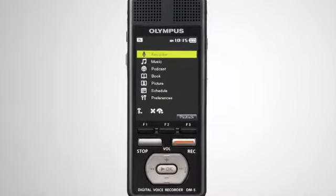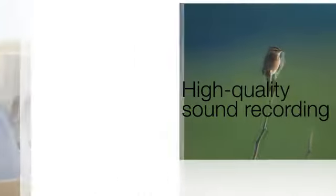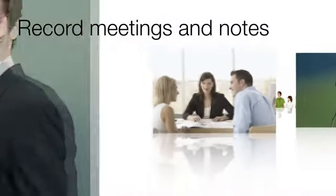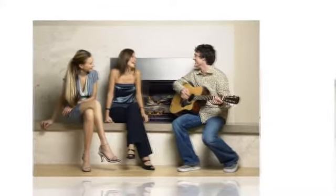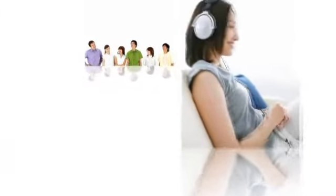The DM5 is Olympus' concept for a next-generation voice recorder. The DM5 has high-quality audio recording features, as well as a wide range of other handy features. You can use it to record meetings and notes, read DAISY books, have text read aloud, listen to music and podcasts, manage your schedule, and more. The DM5 also has a built-in color LCD that can display text and images. Using the DM5 will make your life more fun and convenient.